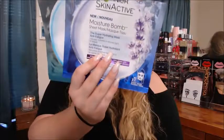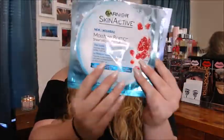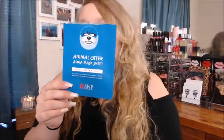The first few items I used up are just these face masks. These two right here I absolutely love — they are from the Moisture Bomb line from Garnier. The top one is supposed to be anti-fatigue and this back one is just the regular moisture one. I do really enjoy both of these; I think they are absolutely fantastic.